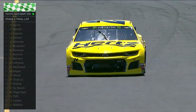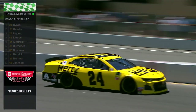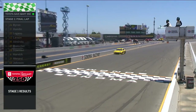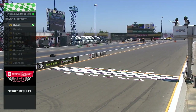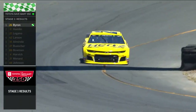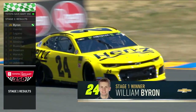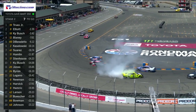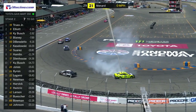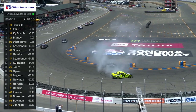Stage one — William Byron, in a Hendrick Chevrolet, comes across the line to pick up his first stage win and the first laps he's ever led on a road course. And that was in dominating fashion, too. Pressure — Paul Menard, turn 11. Got to hold on. After the 77.